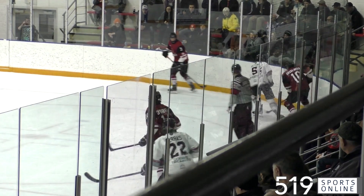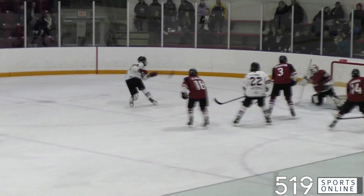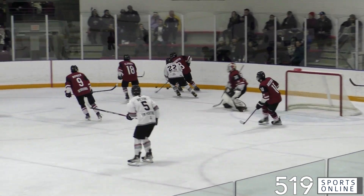Ayr back the other way looking to keep the tempo up, but watch the man between the pipes for the Red Hawks — Ben Edwards. He's got a brilliant blocker save and he keeps it out.